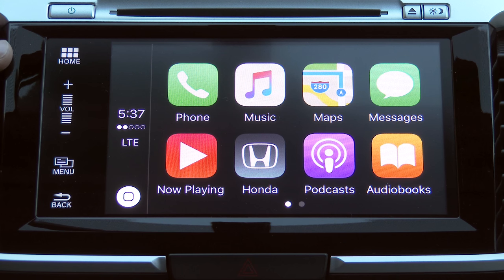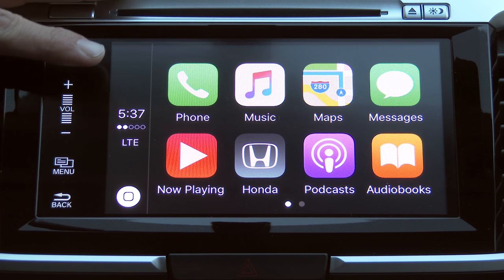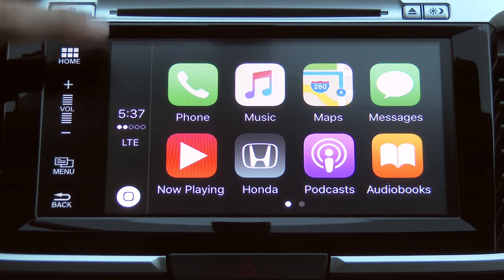This will probably be the biggest in-car shift in infotainment in a very long time, because the car manufacturer will no longer have the ability to customize this interface. The theme of the interface is very similar, although the layout is different than Android Auto.